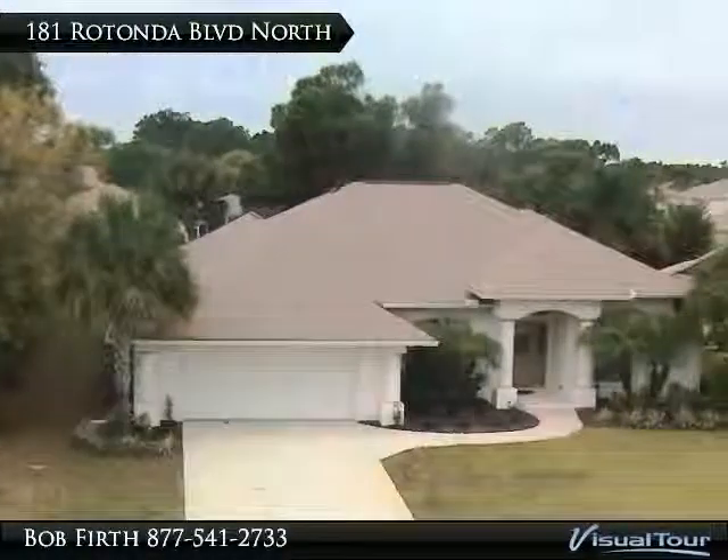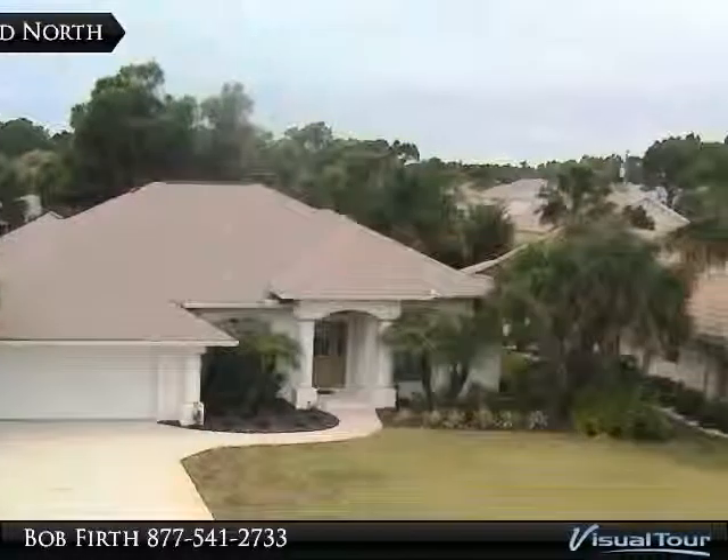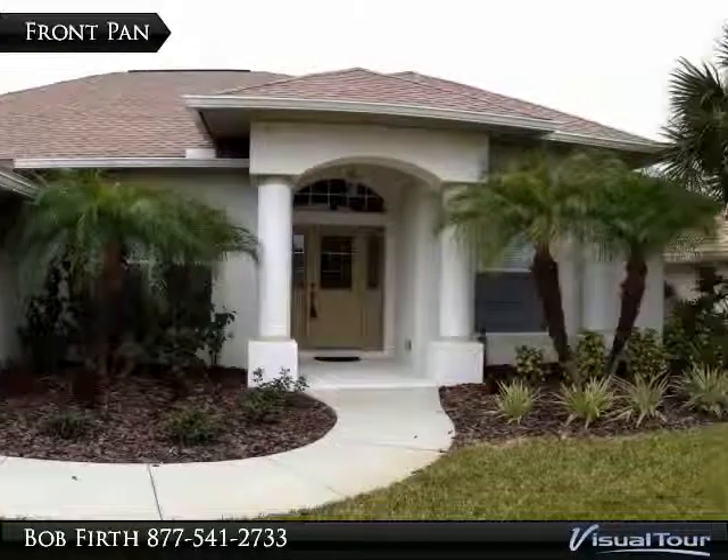Welcome to 181 Rotonda Boulevard North, on an estate lot engulfing Rotonda. This Newport-built Picasso has a nice front elevation and is nicely landscaped.